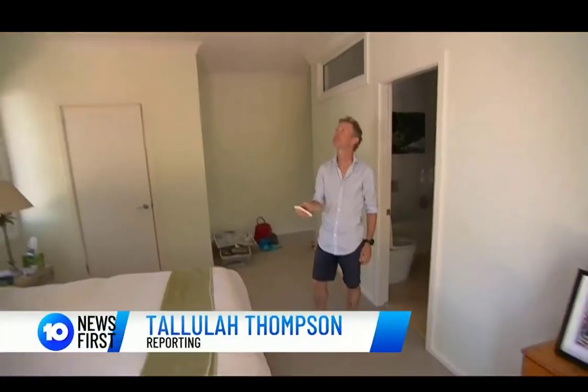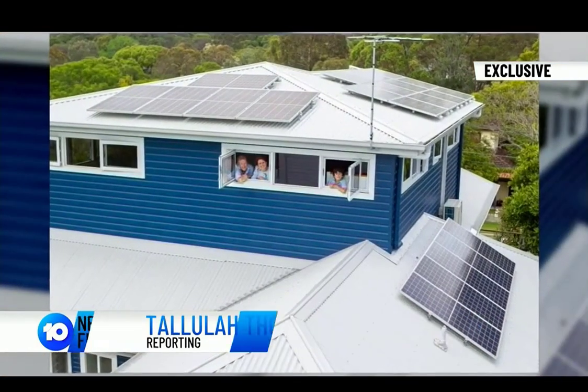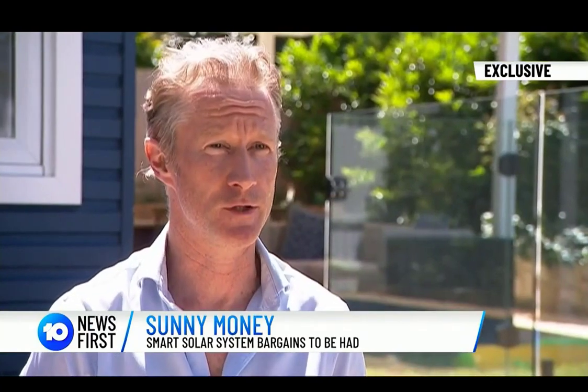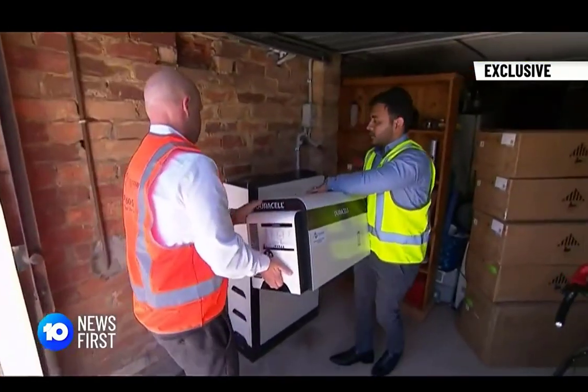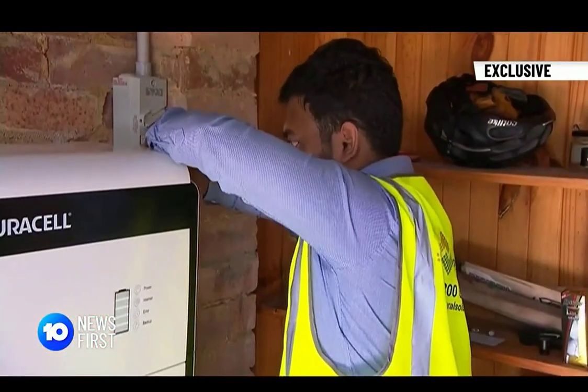When Dean Fraser installed solar panels on his home five months ago, he decided not to buy a battery. He looked at it and thought it's going to take too long to pay that off. But a new smart solar battery system by Duracell is promising to make the numbers stack up.